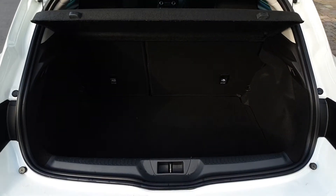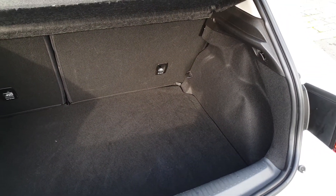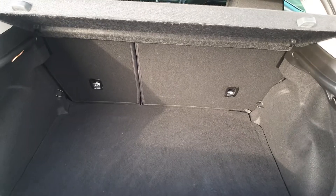Space in the Megane is very generous. The seats fold in a 60-40 split, there are shopping bag hooks on the side, and there's also a spare wheel underneath the floor.